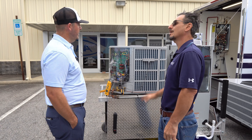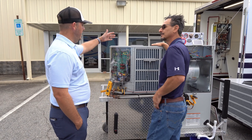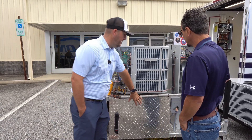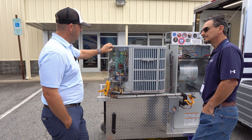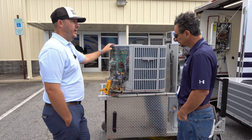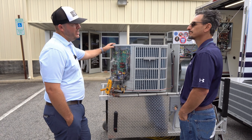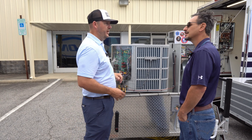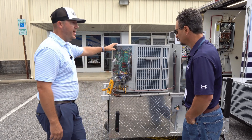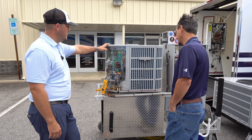Troubleshooting it with a guy is the best way to learn. This is what I take around to class — it's hands-on, I can roll this in and we just go through each component. They realize, oh, it's just a regular heat pump. It's just being told what to do with it — other than that, it's the same heat pump you've always worked on.